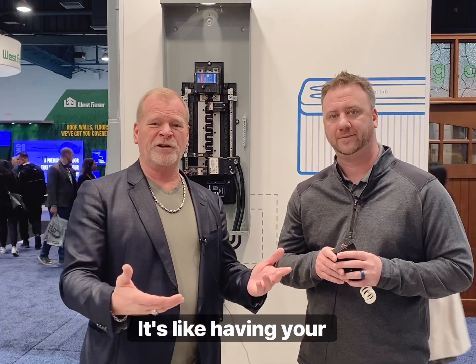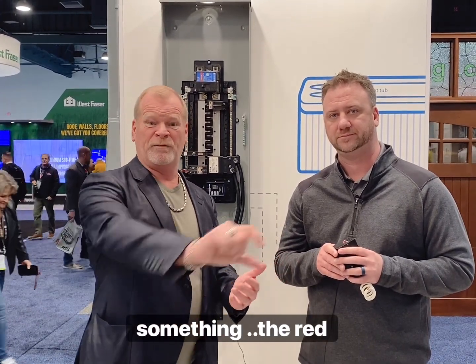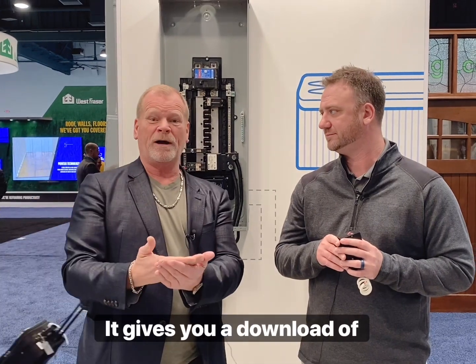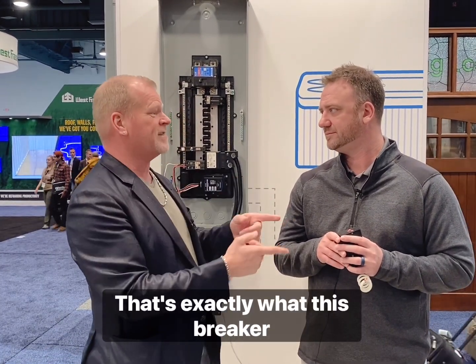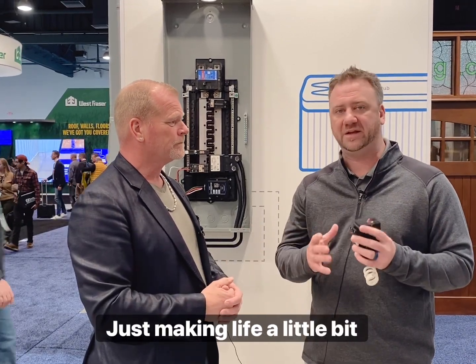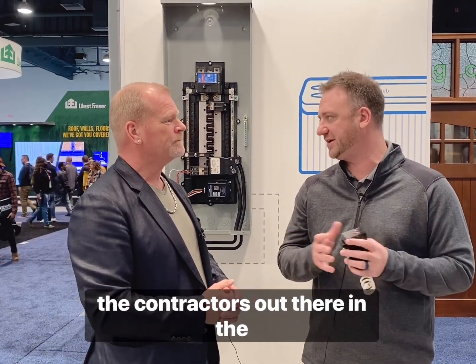For everyone out there, it's like having your car — you bring it in to the mechanic, the red light comes on, he plugs it in, and it gives you a download of what's wrong with the car. That's exactly what this breaker does. And that's what we focus on — just making life a little bit easier for the home builders and the contractors out there in the market.